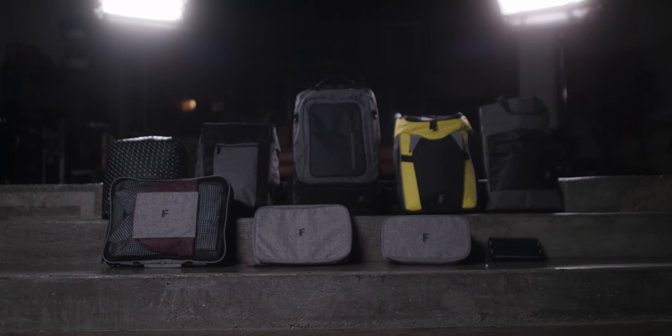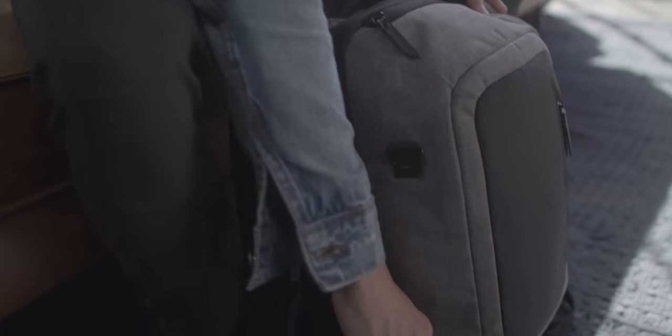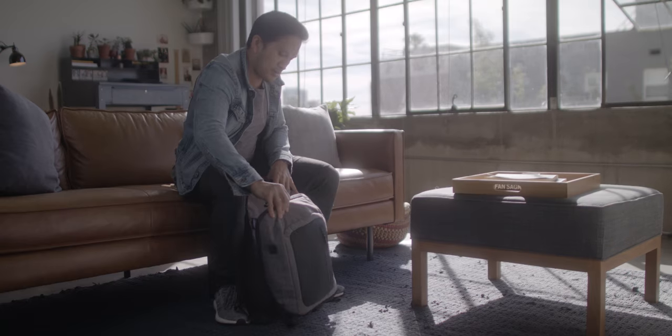The iFuture 7-in-1 Backpack is all you'll ever need. It allows you to swap, switch, merge, and separate to adapt to your diverse life.